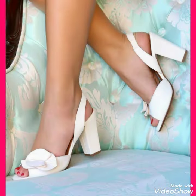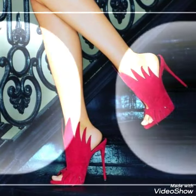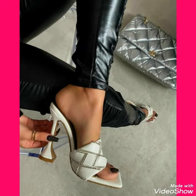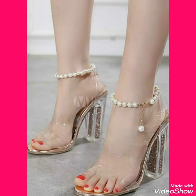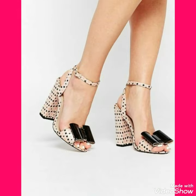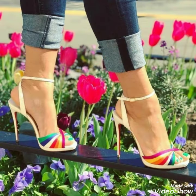Friends, if you want to buy them online, I will tell you the best websites where you can buy these beautiful and gorgeous high heel sandals online at a very reasonable price with high quality. You can buy them at different brands with reasonable prices, and also you can buy them on Amazon.com, eBay.com, and AliExpress.com.